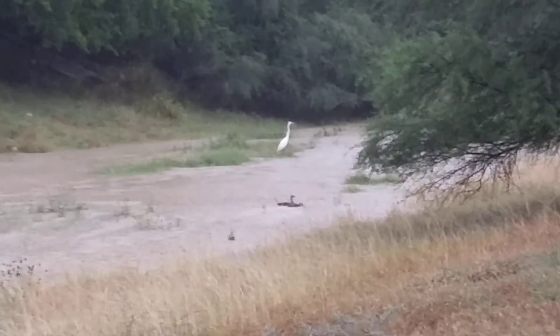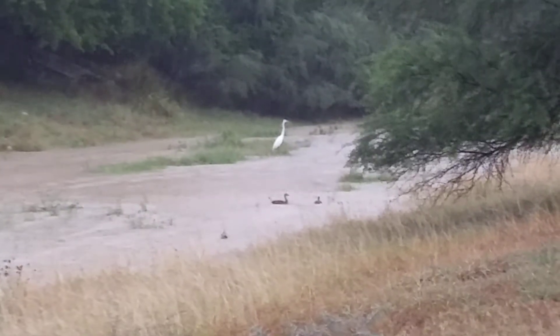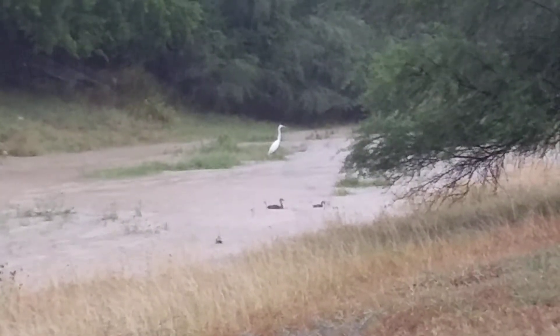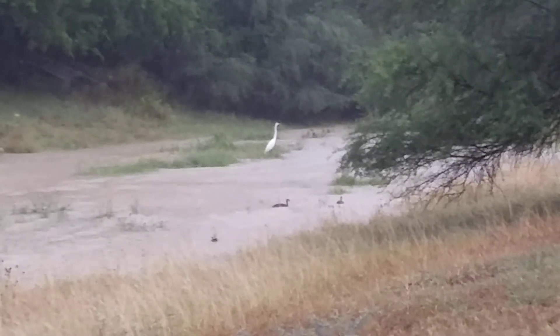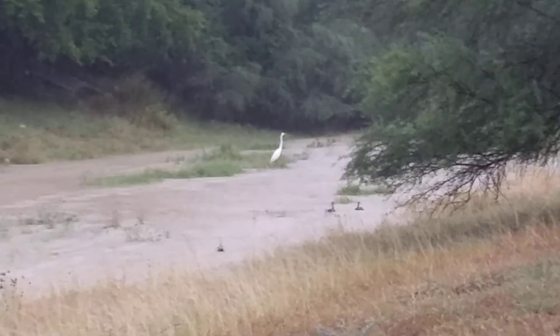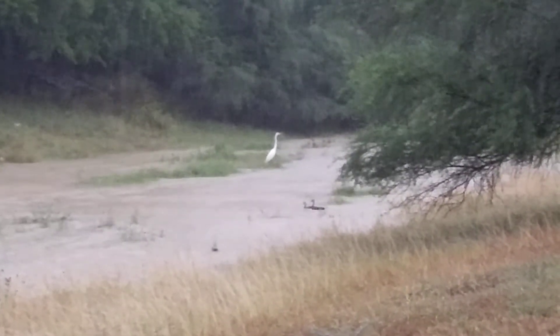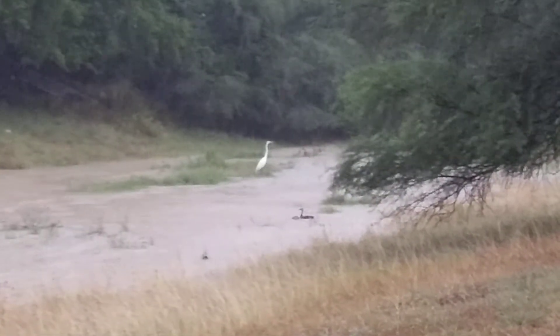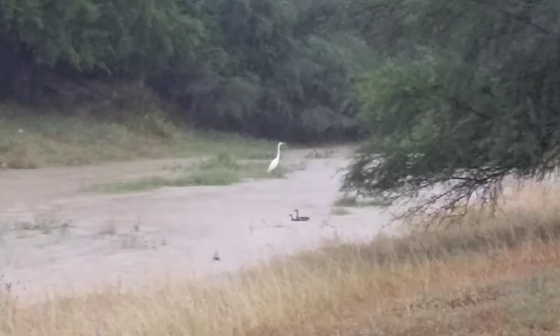So to see this — ducks swimming about. Those ducks are Dendrocygna autumnalis, the black-bellied whistling duck. And the egret is Ardea alba, the great egret.